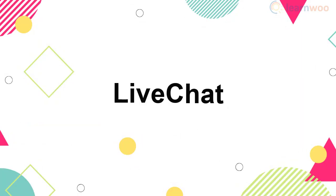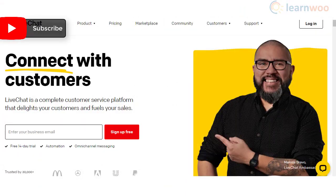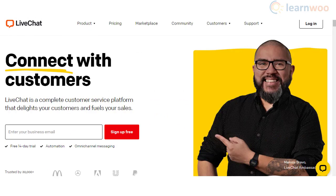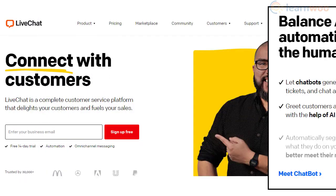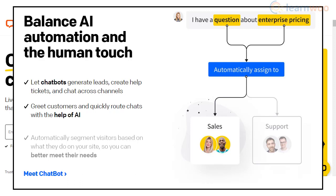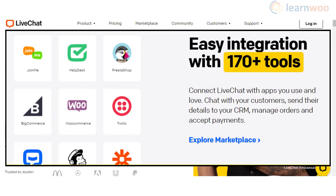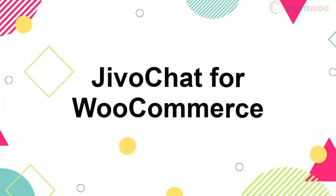LiveChat is a popular customer service solution that helps you offer a delightful experience to your customers. It also enables you to work on gaining more sales leads and can improve your conversion rate. You will be able to engage customers getting in touch through different channels including Facebook Messenger, WhatsApp, SMS apps, and more. LiveChat offers a balanced AI integration that helps you generate leads, route customers faster, and segment visitors for better relationship management. Furthermore, it helps you integrate with over 170 third-party tools for better customer experience.